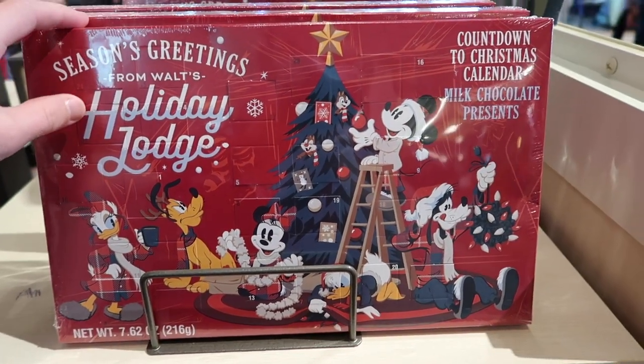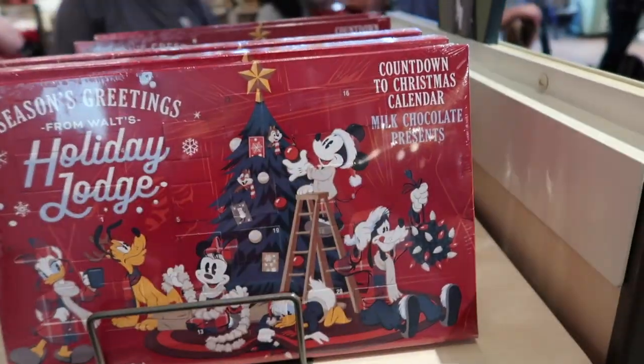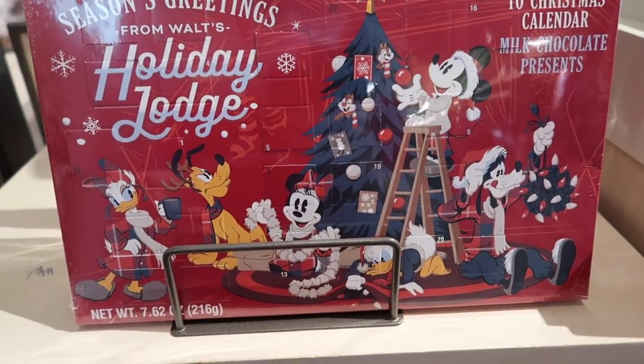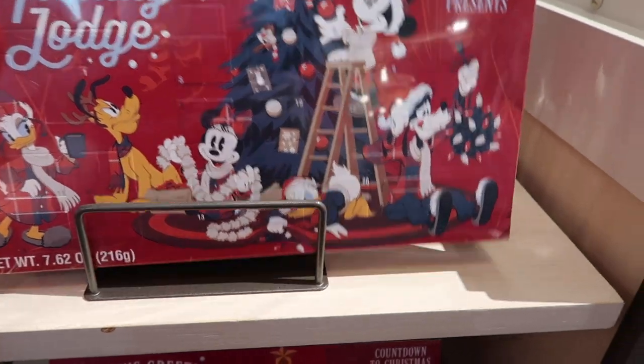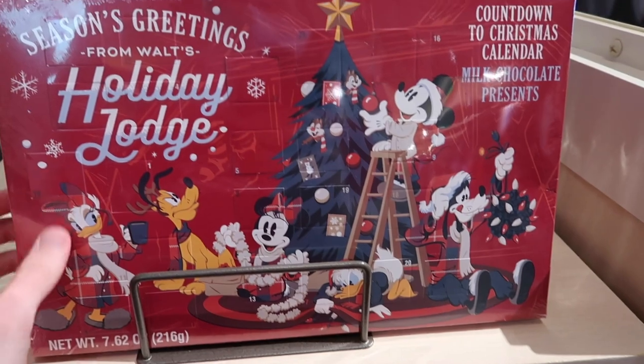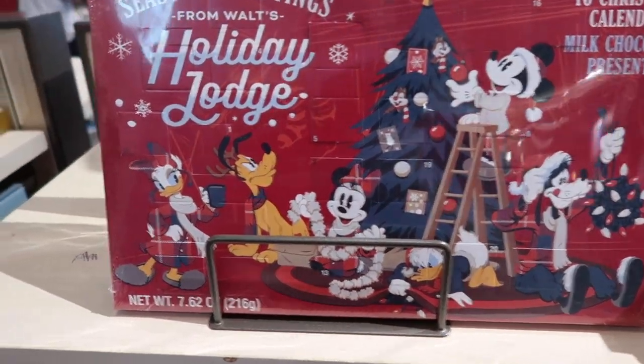I actually used to love these as a kid — it's like a Christmas countdown calendar where you get a little milk chocolate for every day. We actually did this one time with pens too. This is a little Mickey-themed one, which is super cool, and it's $14.99 — always fun for kids.